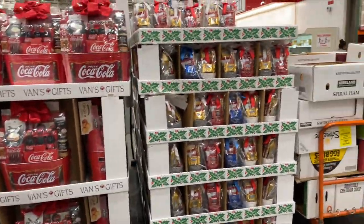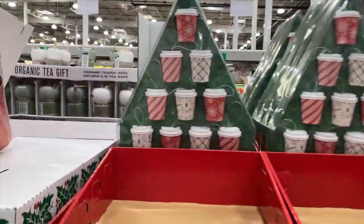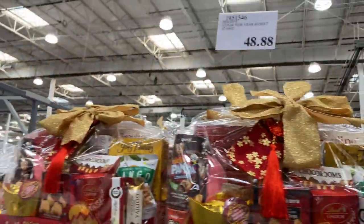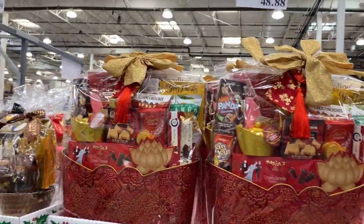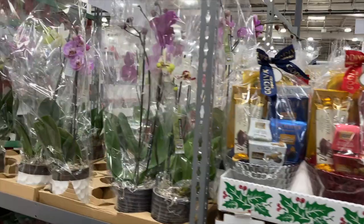I'm going to show you guys these baskets really quick. We have cocoa ornaments — look how cute. 12 days of cocoa ornaments, $16.99. I think I showed you guys these baskets last time. $48.88 — that's a random price. Godiva. Oh, pretty orchid still — babe, we still have our orchid. No water needed for all my people without a green thumb.